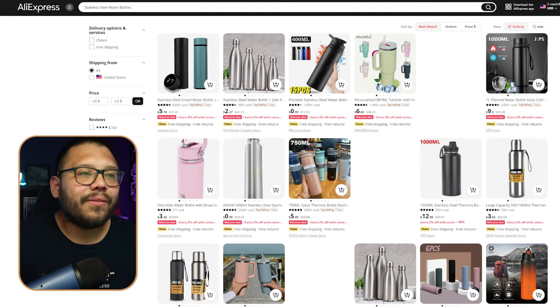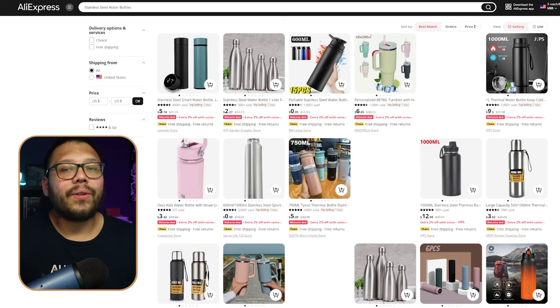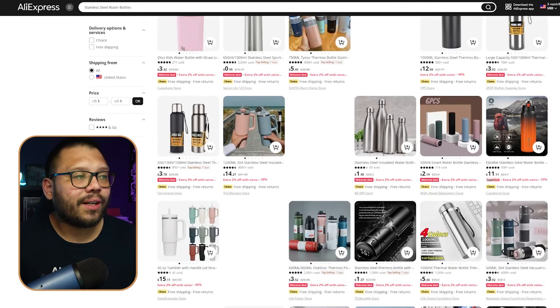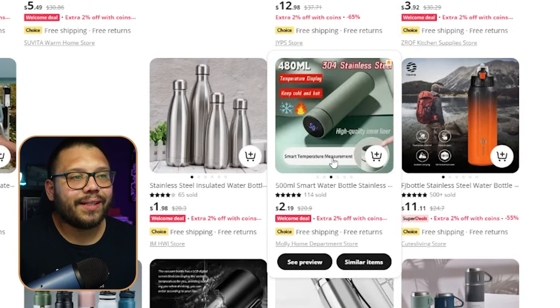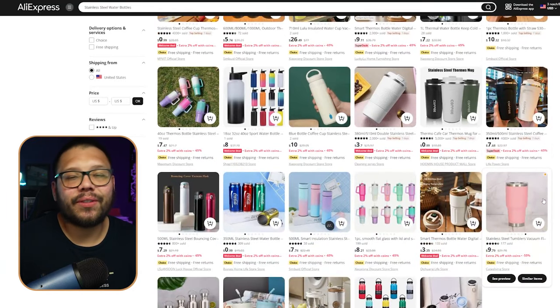On AliExpress, we can find tons of different stainless steel water bottles, all of which are insulated. You're also going to find a few other interesting ones with different features — like this smart water bottle that actually tells you how cold the drink is. That's a feature that not really any water bottles have. Aside from that, you can find tons of different styles, which is going to attract a lot of people. Everyone's used to that Yeti style and everyone's already tired of it — everyone wants something different.